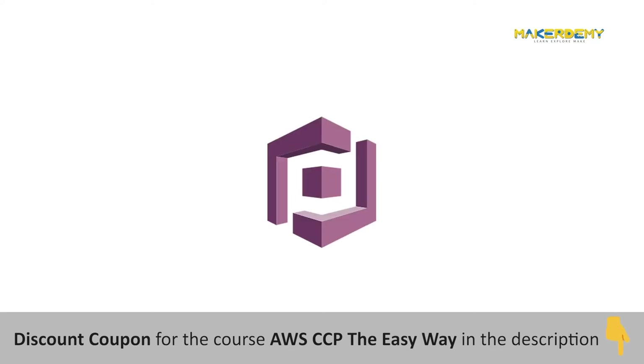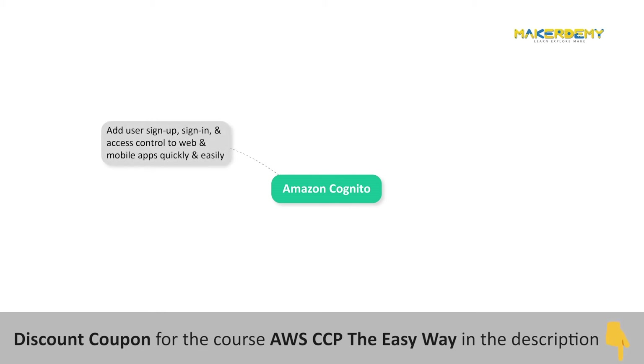Amazon Cognito lets you add user sign-up, sign-in, and access control to your web and mobile apps quickly and easily. With Amazon Cognito, you also have the option to authenticate users through social identity providers such as Facebook, Twitter, or Amazon, with SAML identity solutions, or by using your own identity system.